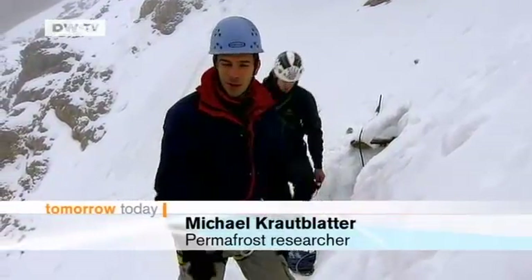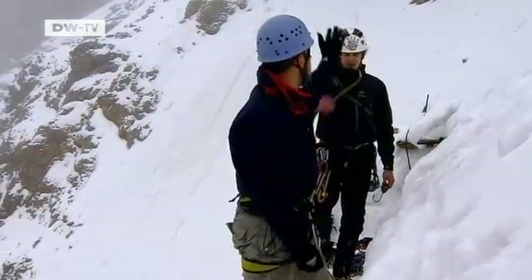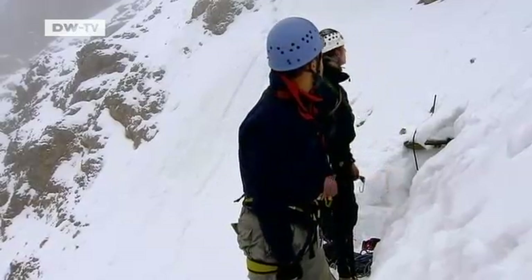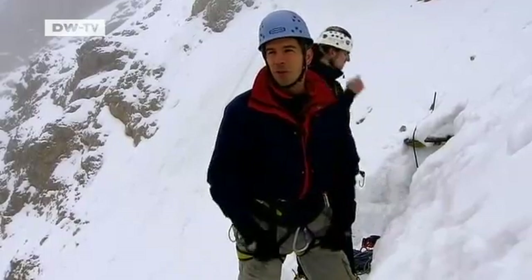Because we have this permafrost, which is acting on the rock throughout the summer and winter, constantly freezing and thawing, we end up with this extreme degradation. And rock falls like the one that just came down here. This is a technical problem for us — how can we find firm ground to secure ourselves?